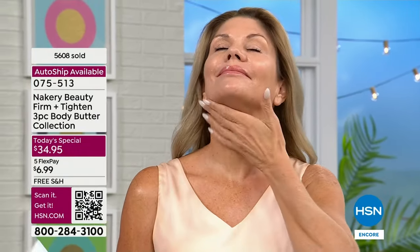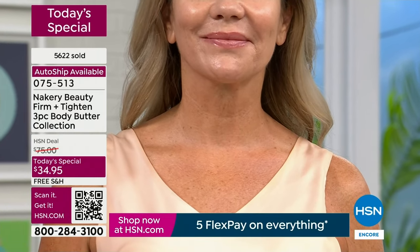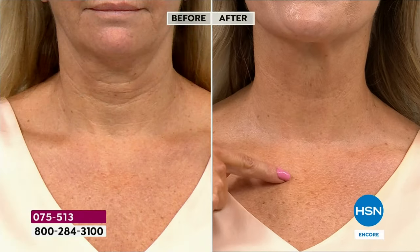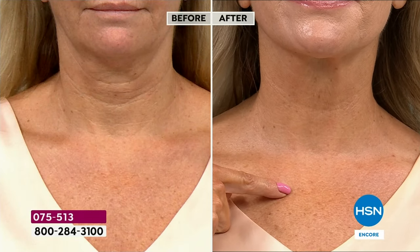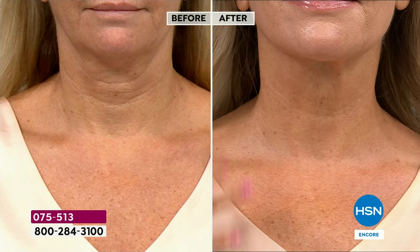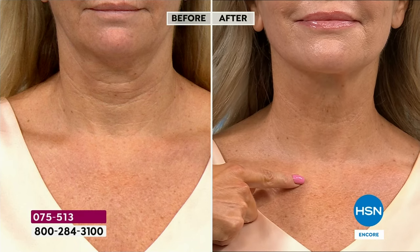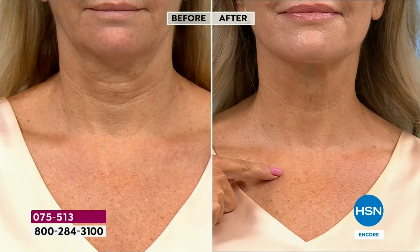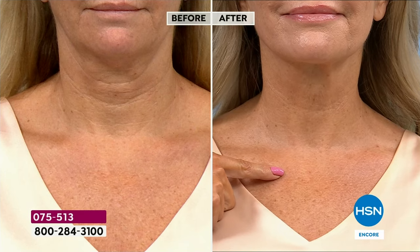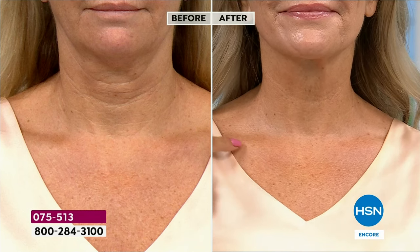You would think we were talking about a neck serum — it's a body butter — and that's why it will be the best body treatment you will ever use. It's like diving into the most incredible night cream for your entire body. You won't use a separate neck cream, leg cream, hand cream, or foot cream. Even underneath the leg — a lot of you say 'I've got that loose skin behind my leg.' Over 5,600 have now been sold. This is the first full airing; you jumped on the pre-sale on hsn.com.